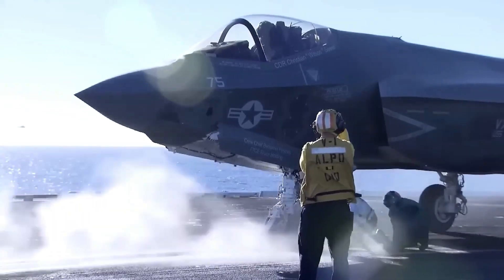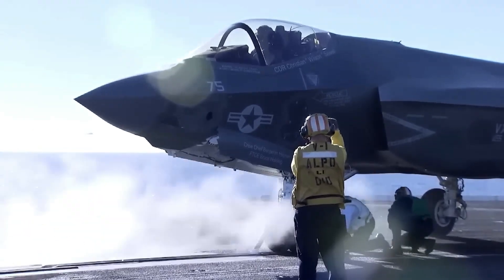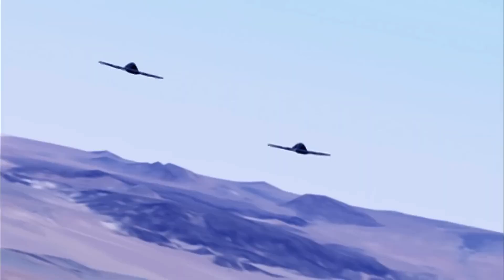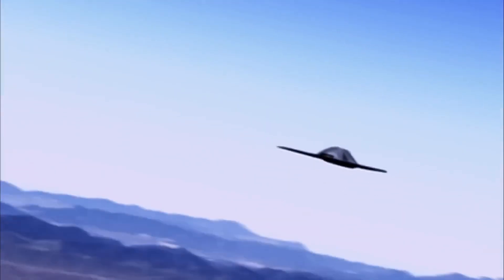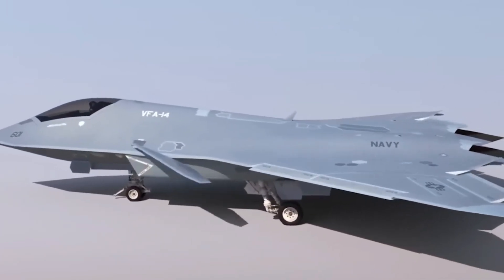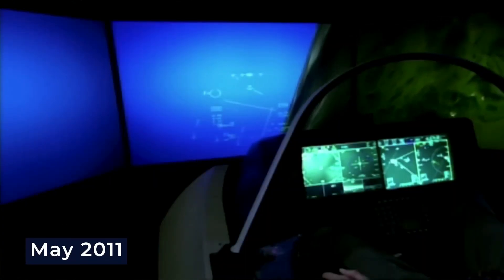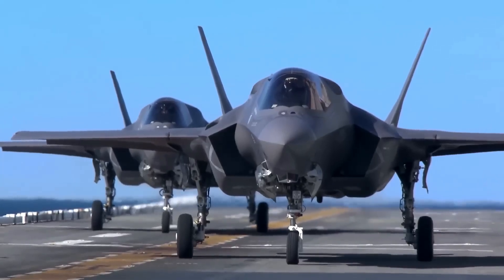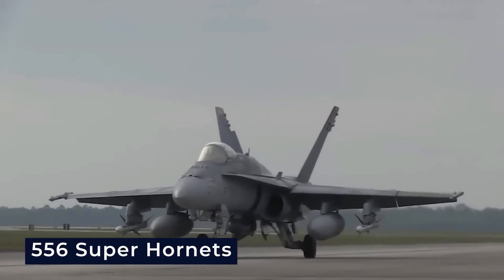However, a Navy analysis of alternatives in March of that year suggested three possible paths: buying additional F-35Cs, developing a new aircraft platform, or a combination of both for its next-generation air dominance program. By May 2011, the DOD was exploring the possibility of acquiring more F-35s to eventually replace 556 Super Hornets.